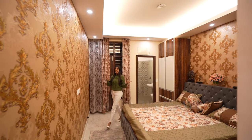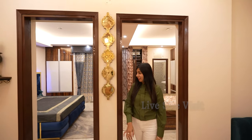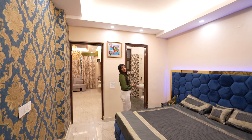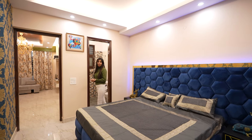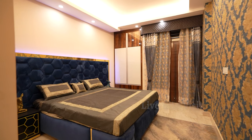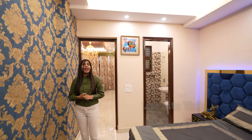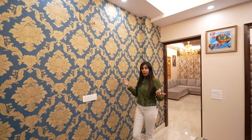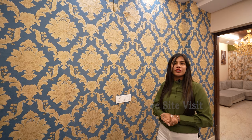This was our first bedroom. Now let's go to the second bedroom. This is our second bedroom, also 10 by 12 feet. After the bed, there is very good moving space. The same wallpaper will be provided on the wall, and of course customization options are available.